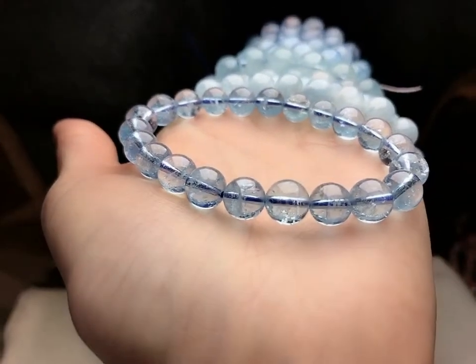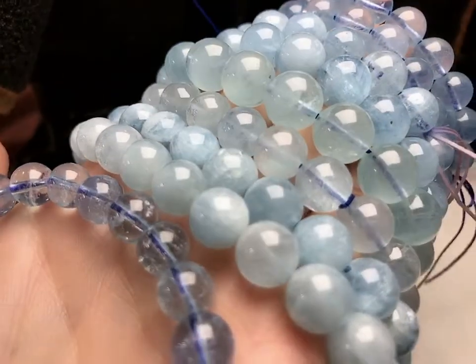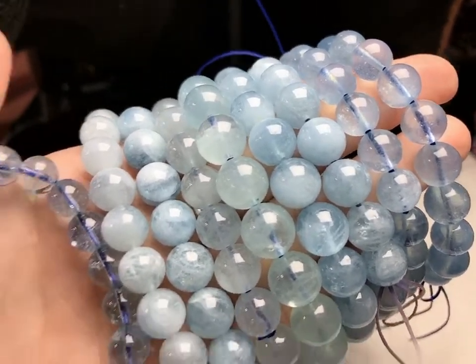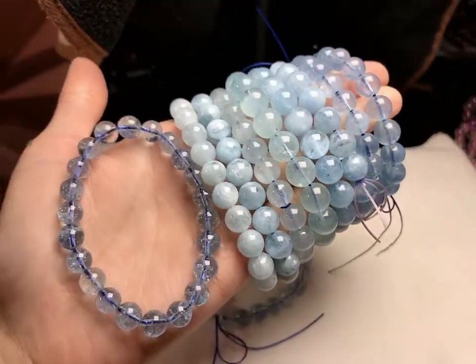The prices of crystals are very clear — with clarity and beautiful color is the most expensive ones. You can really see the big differences by putting them all together.